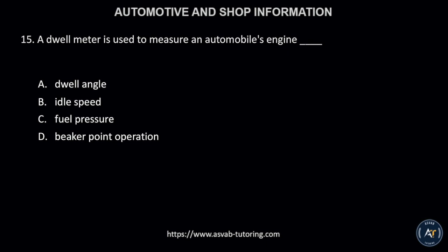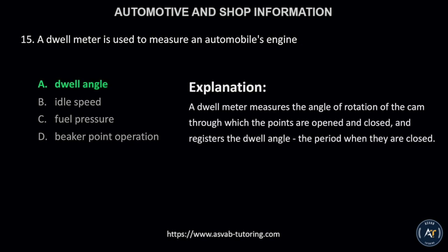Number 15. A dwell meter is used to measure an automobile's engine: A, dwell angle; B, idle speed; C, fuel pressure; or D, breaker point operation? The correct answer is letter A, dwell angle. This is because a dwell meter measures the angle of rotation of the cam through which the points are opened and closed, and registers the dwell angle — the period when they are closed.